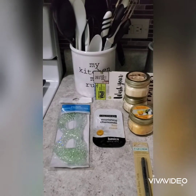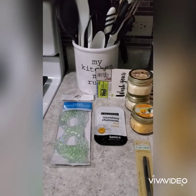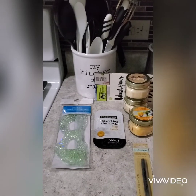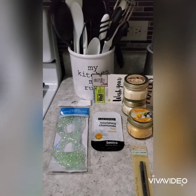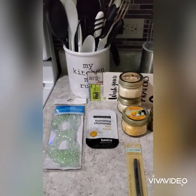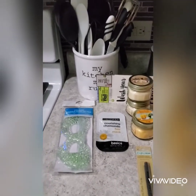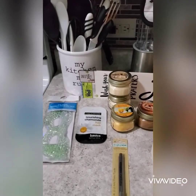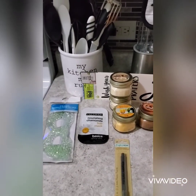Hi guys, welcome back to my channel! I'm excited to show you — I went to a different Dollar Tree today and I found some good stuff that I've seen other YouTubers hauling, and I'm so excited to share it.